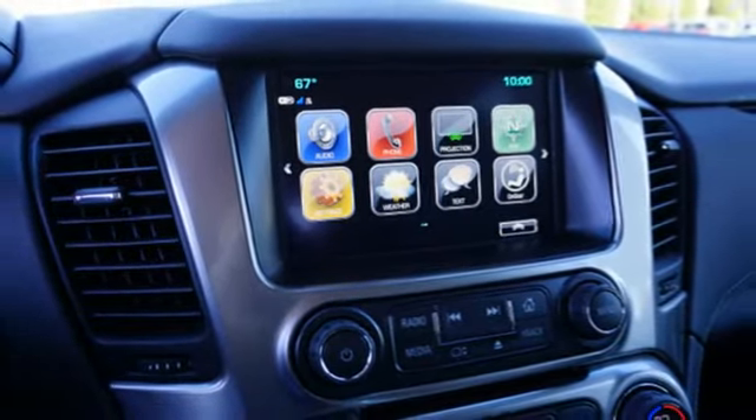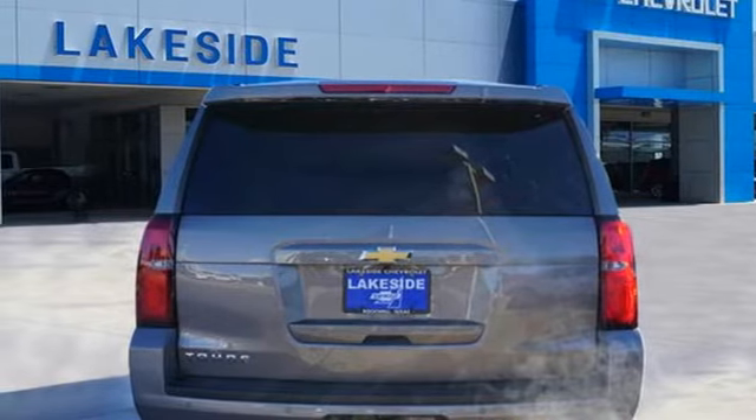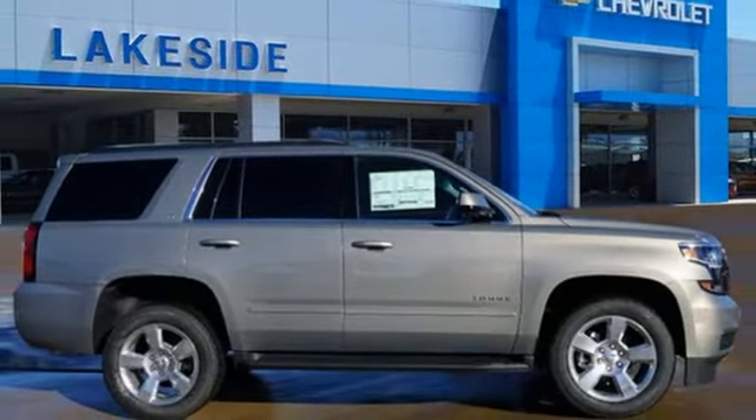Power heated mirrors, streaming audio, trailer brake controller, Wi-Fi hotspot, and automatic transmission. Hurry in today and see it for yourself.